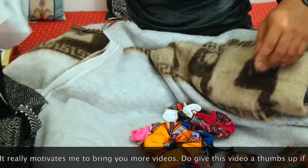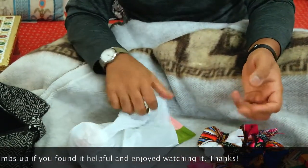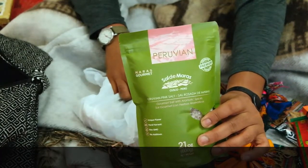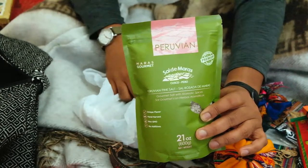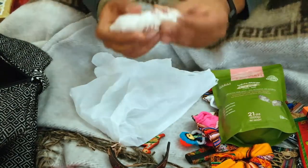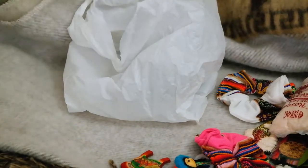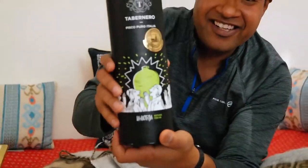If you've seen my video where I went to the Maras salt mines, you won't be surprised that I got pink salt from there. I'll include a link to that video in the description. They make the salt right there — dry it in the sun. This is the salt — it's a very coarse pink salt.